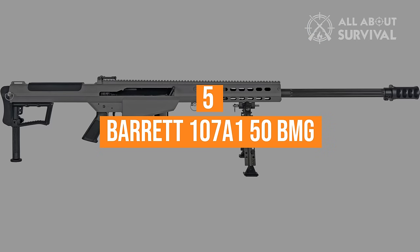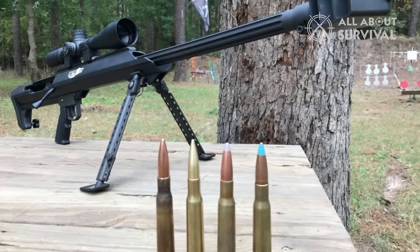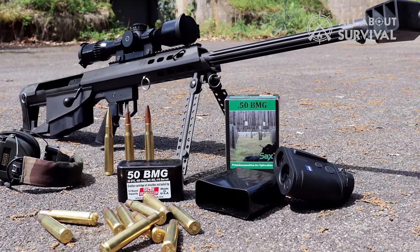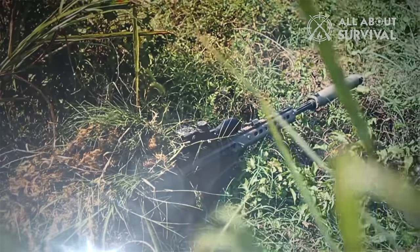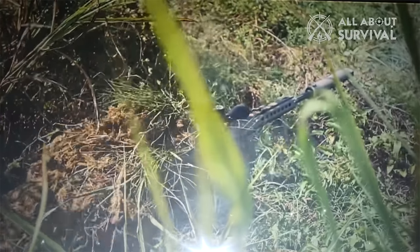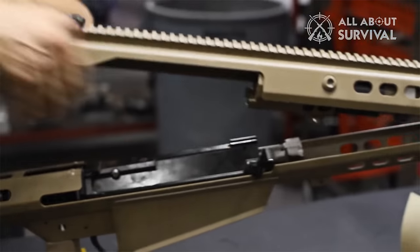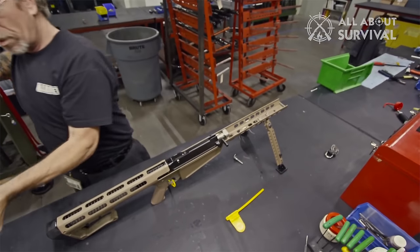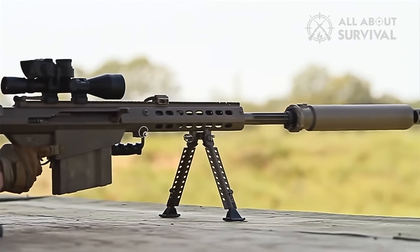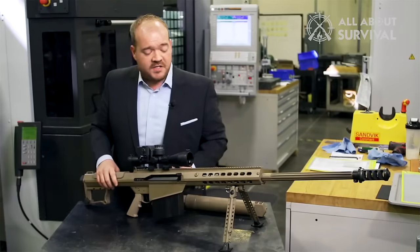Number 5: the Barrett 107A1 50 BMG. Covering the 50 BMG as a long-range cartridge, this rifle is worldwide known among combat units as the long-range sniper rifle of all time. Used mainly as an anti-structure weapon, the Barrett Semi-Auto 107A1 is a strong offering with a change-up in cartridge choice. Barrett offers these rifles in everything from 6.5 Creedmoor, 300 Win Mag, 300 Norma, through the big 338 Lapua and the 416 Barrett, covering 1,000 yards to 2 miles. Auto-loading from a box magazine, the rifle has the ability to get rounds downrange quickly if required.